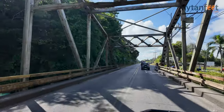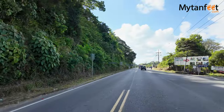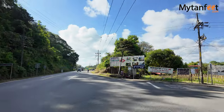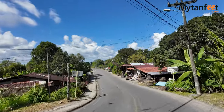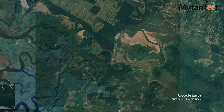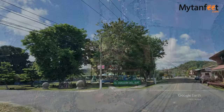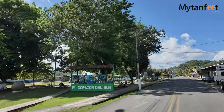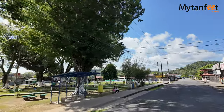Among the three ways to get to Drake Bay, the most popular way is to take the boat ride from the town of Sierra Bay. Sierra Bay is a small town near Palmar Sur and it is the main tourism hub for visitors going to Drake Bay by boat. You can get to Sierra Bay by driving there in your rental car, taking public transportation, or getting there by a private shuttle. I'll leave links to our blog posts below.